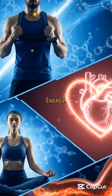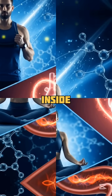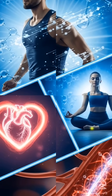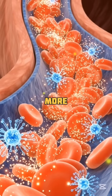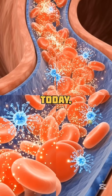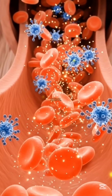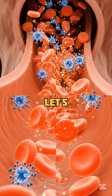You want better blood flow, more energy, and a sharper mind, right? Well, there's a powerful molecule inside your body that makes it all happen — nitric oxide. And guess what? Certain foods can help your body produce more of it naturally. Today, we're counting down the top five foods that help boost nitric oxide, so you can feel better, perform better, and live better. Let's get into it.